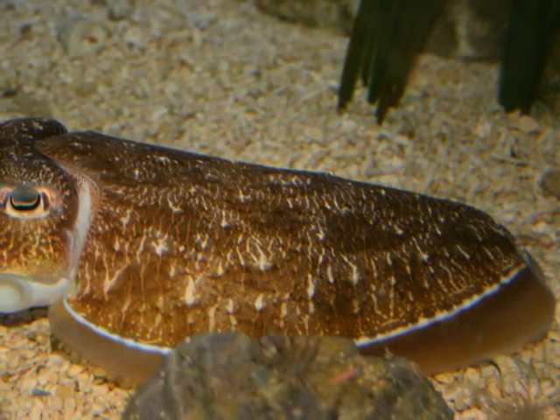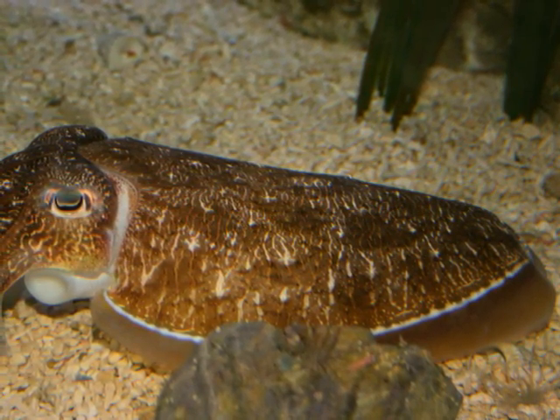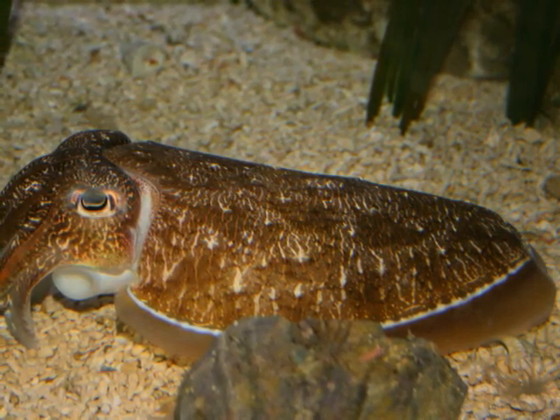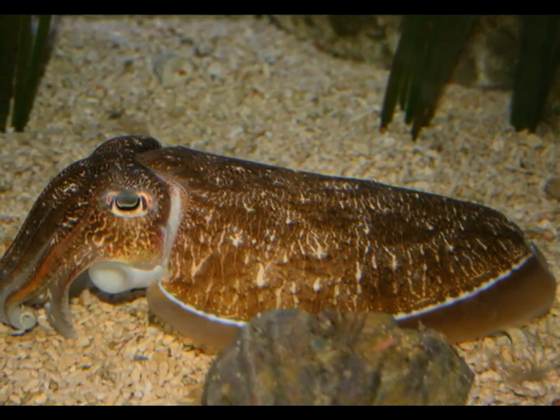Cuttlefish are found in the Mediterranean, North, and Baltic seas, although populations have been seen as far as the seas of South Africa. They are found at depths between the low tide line and the edge of the continental shelf, about 200 meters.